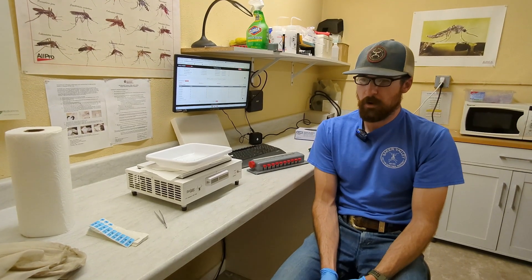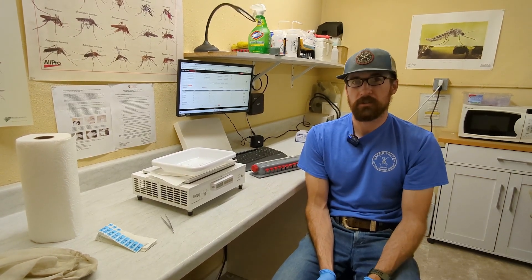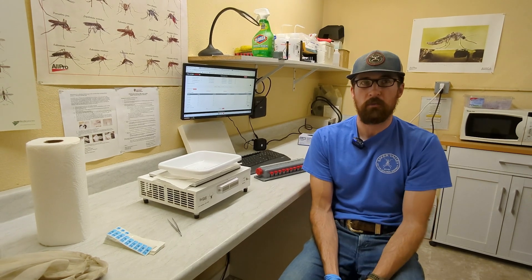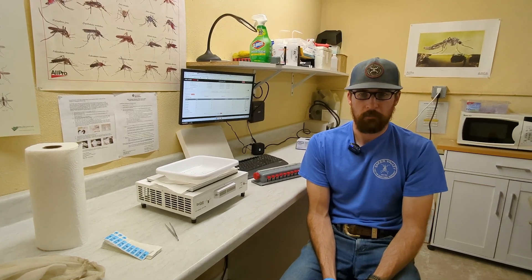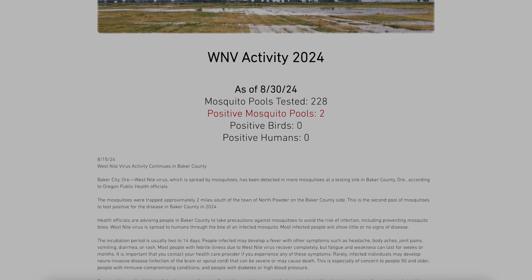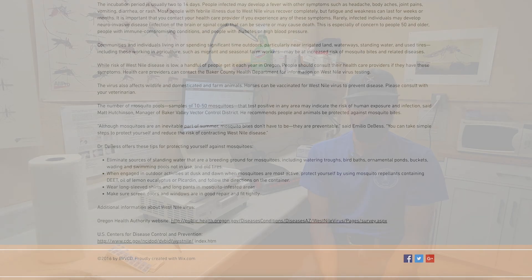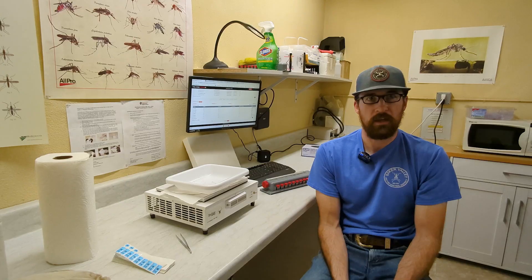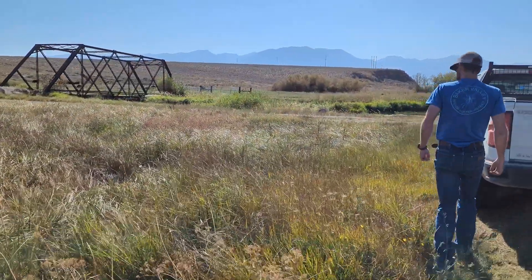Once we hear back that there are positives, we identify exactly where those positives came from — they tell us the number and we look at what site that came from. Then I draft a press release in conjunction with the health department if they have any information they want to get out to the public, and I share that with the local media outlets and the general public so they can be notified and do some more mosquito control activity in that specific area.